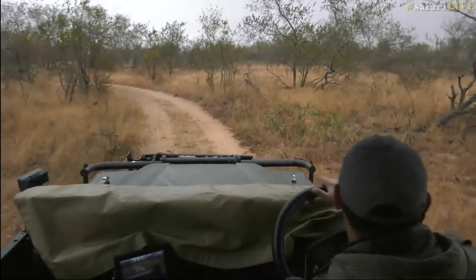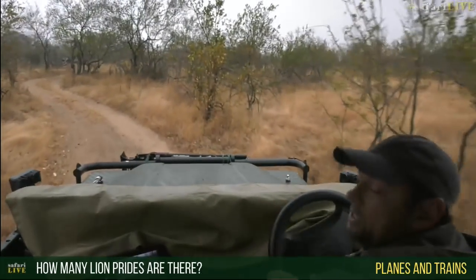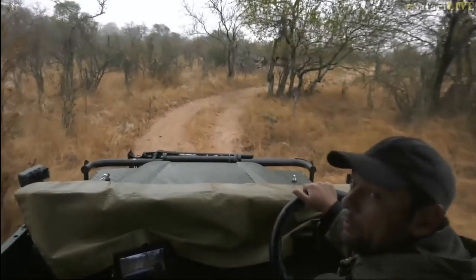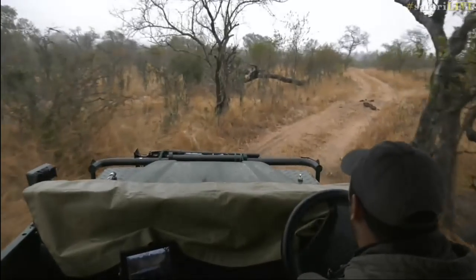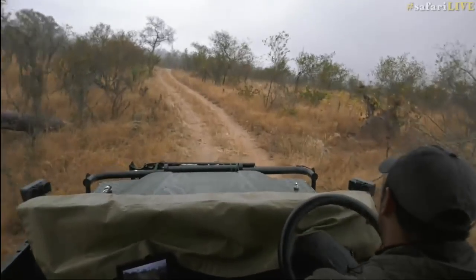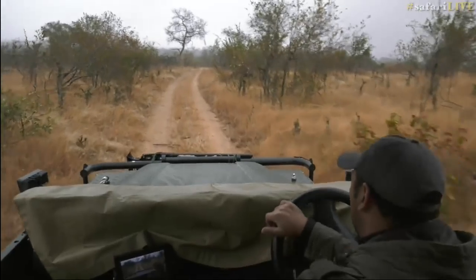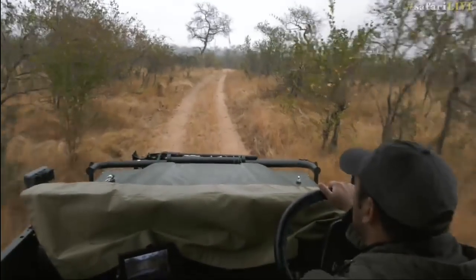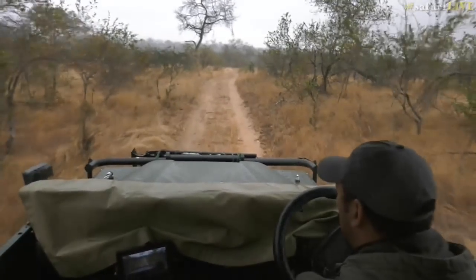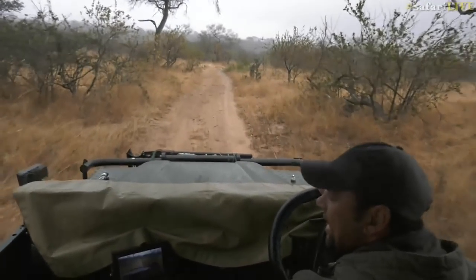Dames and Trent asked how many lion prides are in this area. We generally see two prides: the Nkuhuma pride and the Styx pride down in the south, which come through every now and then. And then we've got a coalition of four male lions that move through the area, patrol the whole territory, and mate with females from both prides. Those are the only prides I've seen here.